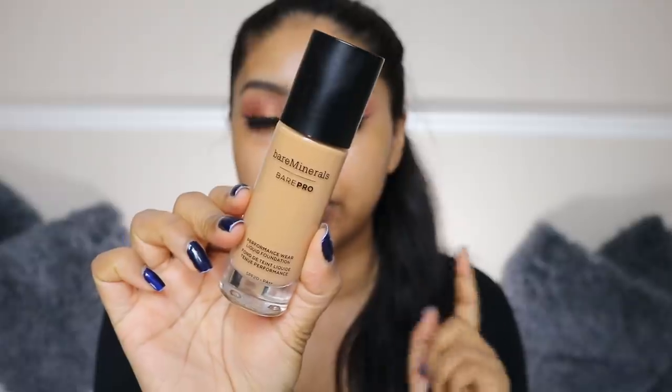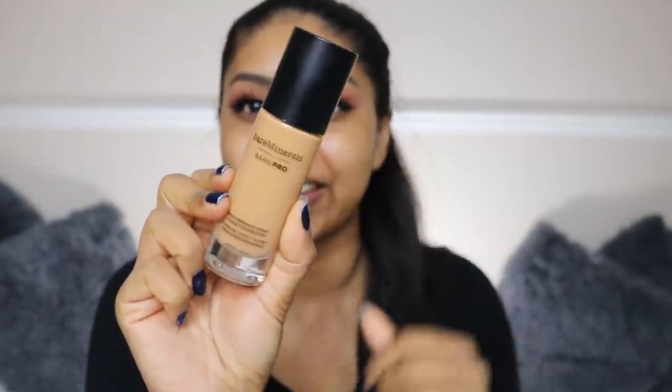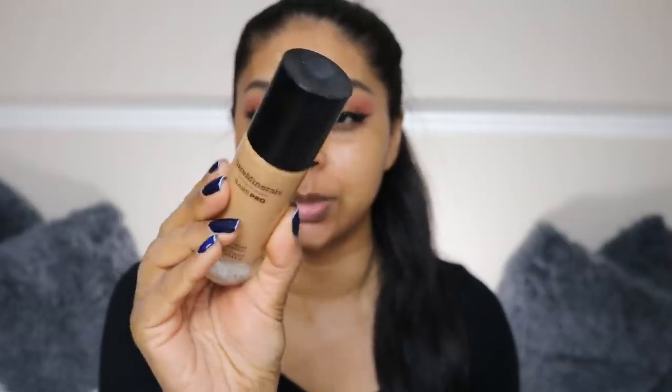I washed my beauty blender. We need some primer so I'm going to use a Superfood Extract by Revolution Skincare. For foundation today I'm going to use the BareMinerals Bare Pro Performance Wear Foundation in the shade Cardamom.